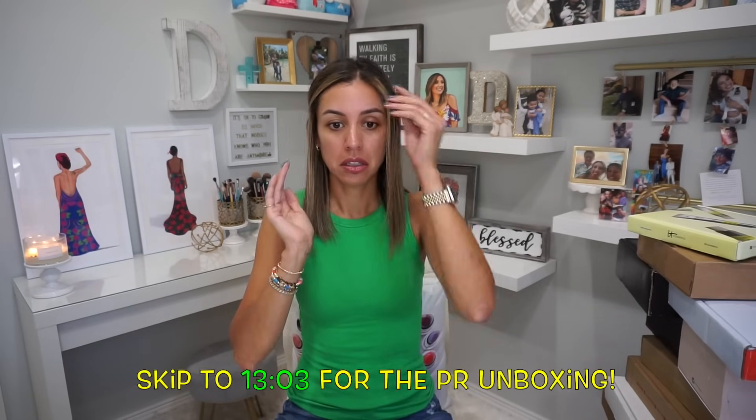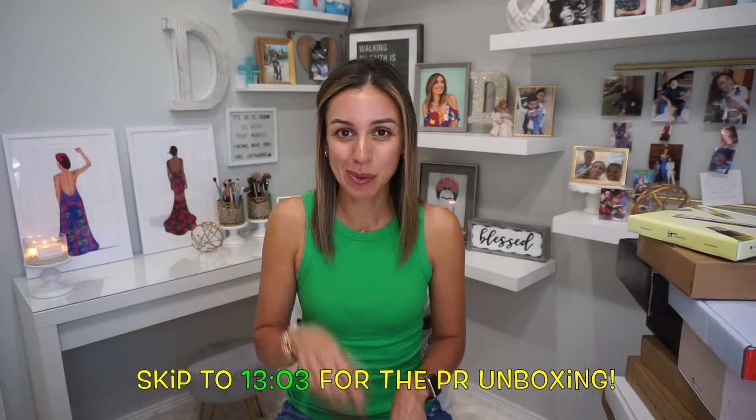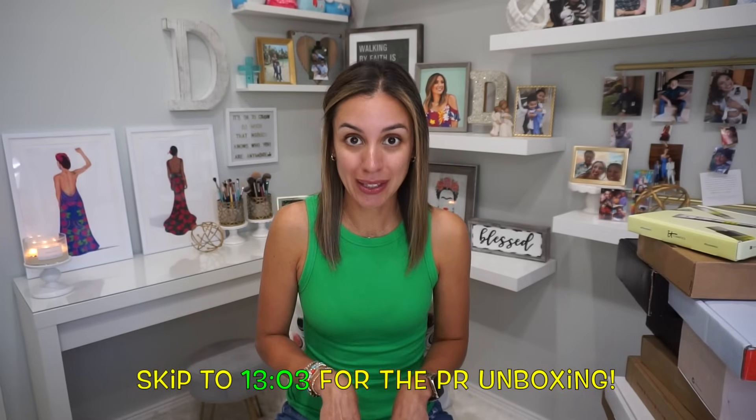There's a playlist on all the other PR unboxing videos in the description box below, and everything that we unbox together is also listed in the description box in order of appearance. I decided not to do my face yet in case there's anything in here that piques my interest that I can put on for the videos I plan on doing after this one.